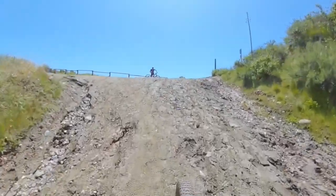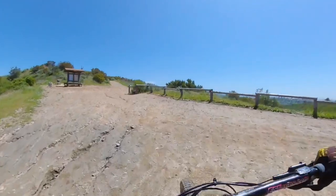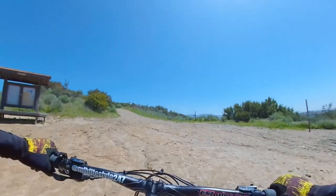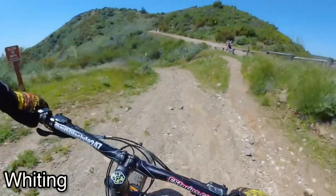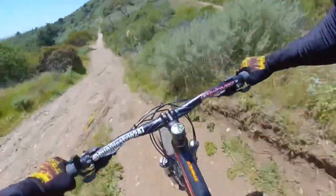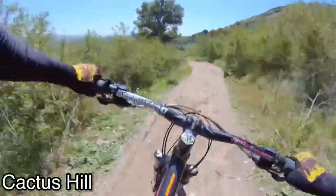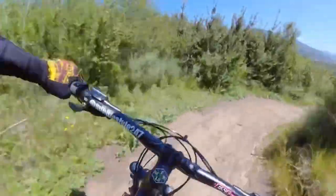Alright, you're gonna come up this way and hit Four Points. From there, you want to go to your right toward Whiting. Then you're gonna turn on Cactus Hill — it's a fun descent all the way down.